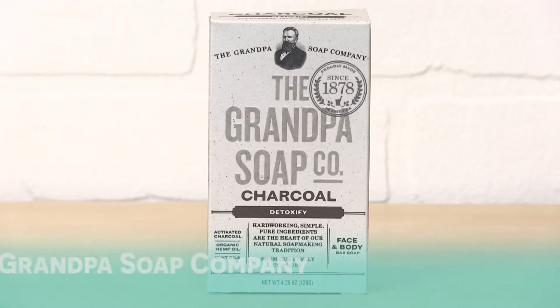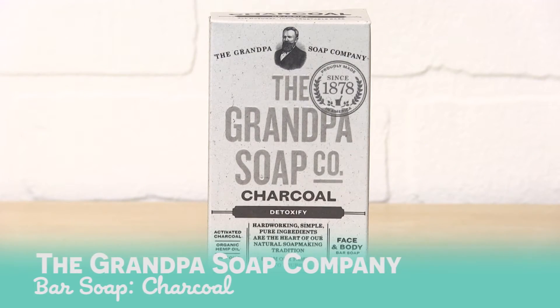Hi, I'm Nicole, here to talk about the Grandpa Soap Company Charcoal Soap. This soap is formulated with activated charcoal, which is great. It helps pull out impurities and unclog pores, and it detoxifies the skin.